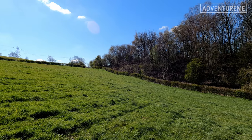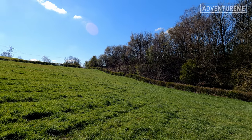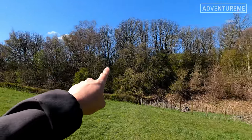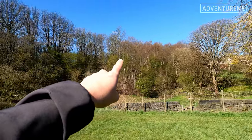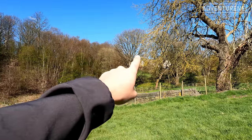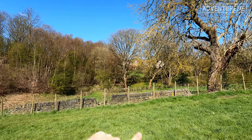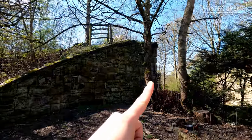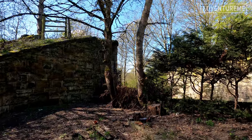We've just managed to pick up the track bed again after a bit of a detour up the hill. As you can see right in front of us we have an embankment — you can see it clear as day as it heads towards Spen Lane ahead and onwards into Cleckheaton.